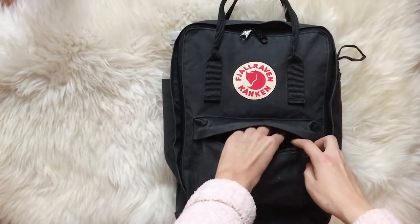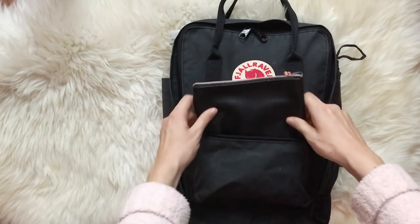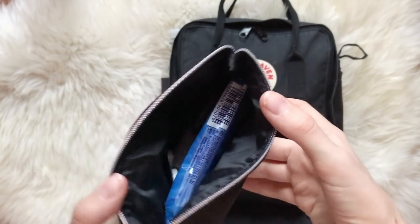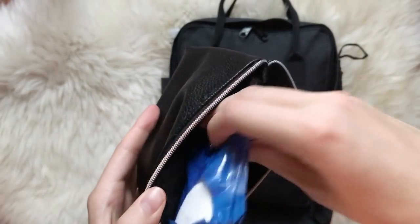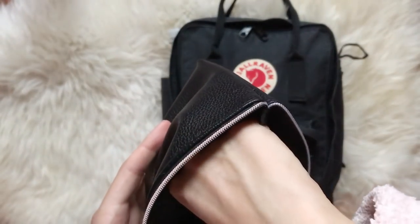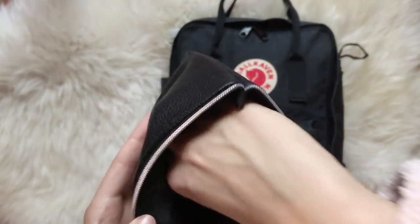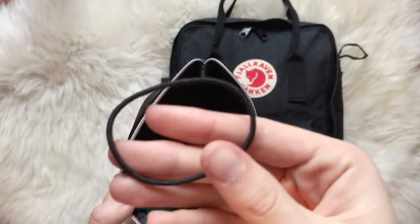Next I have the rest of my small essentials in this faux leather pouch so that I can easily find them — small items that I might need quickly and that would be hard to find loose in the big compartment. In here I keep some tissues, some q-tips if I need to fix my eye makeup, some painkillers if I get a headache, a lip balm, and an extra hair tie.